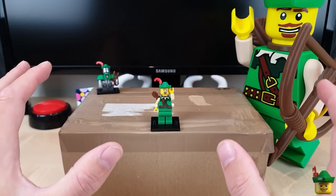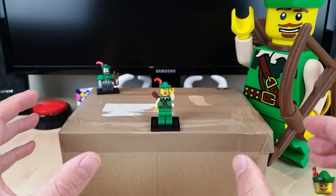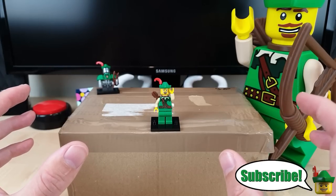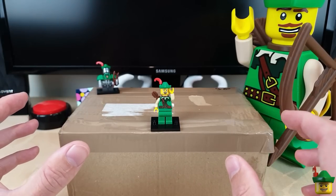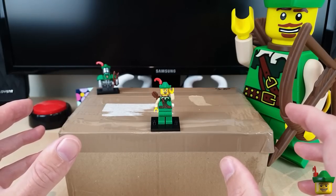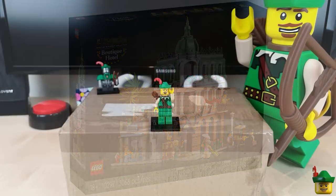I've long resisted the temptation to join the LAN — the LEGO Ambassadors Network — and get all the new sets early and free, even though it's sorely tempting. I don't really want to become a review channel or a LEGO News Channel, but I do get requests from time to time when there's been quite a significant release to share my thoughts. So I thought I'd do a few minutes on the release of the new modular building, the Boutique Hotel and Art Gallery, set 10297, just to let you know what I think of it.